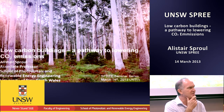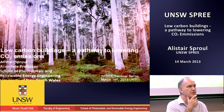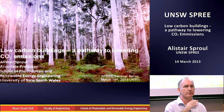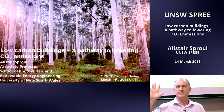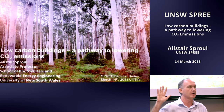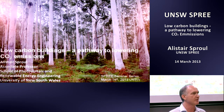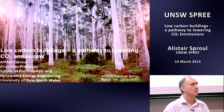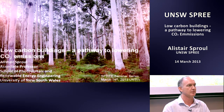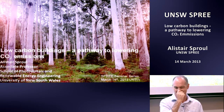Welcome everyone. Just to get an idea, I think we've got some engineers and maybe some architects in here as well. Have we got the engineers and scientists? And someone more from the FBE side of things, Faculty of the Built Environment. Welcome. I thought I spotted a few people, so that's great. Good to see you.